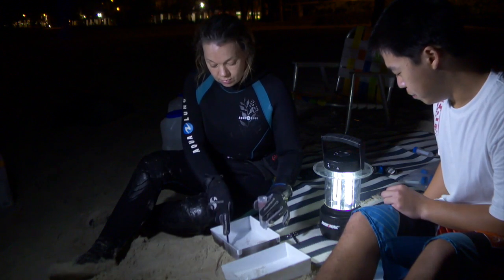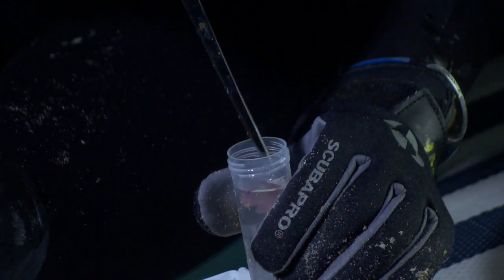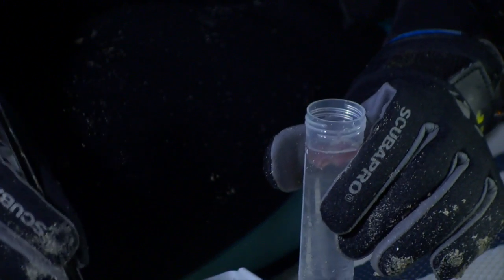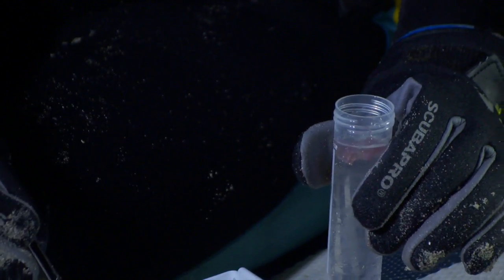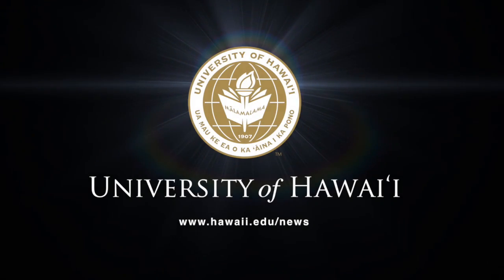Up next: finding ways to inhibit other agents in jellyfish venom. There's a complex biochemical puzzle that comprises jellyfish stings, and we're looking at various levels of that.